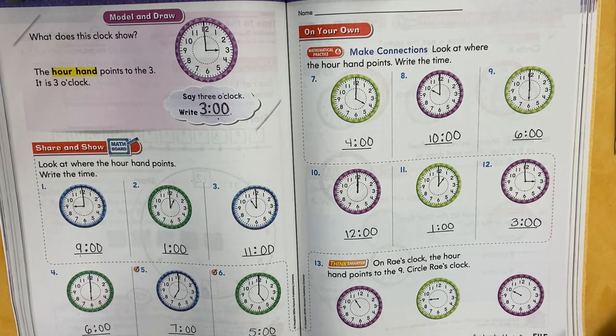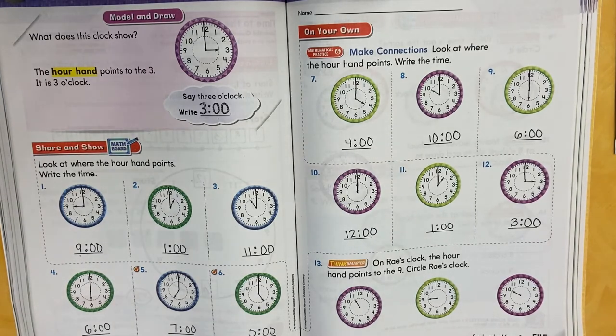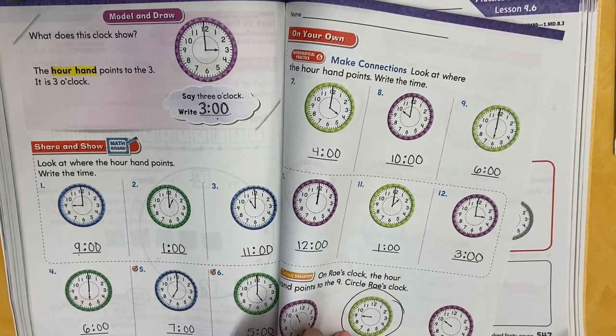If you need to fix something, you can pause. It says one raised clock — the hour hand points to the nine, circle the right clock. Which one of these clocks has the hour hand pointing right to the nine? Is this pointing to the nine? Nope. Is this pointing to the nine? Yes it is — we want to circle it. And this one — no, it's pointing to the 10. So this is the right clock because the hour hand points right at the nine. We're going to turn the page.